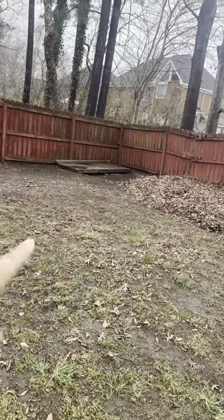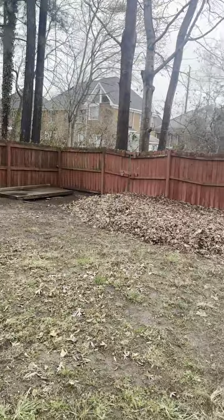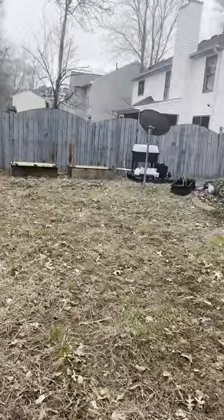That corner — there used to be some garden boxes. They have since been moved after this past weekend. You'll see that video soon. As you can see, we've been blowing leaves and we need to put grass seeds back here because our yard is not grassy.